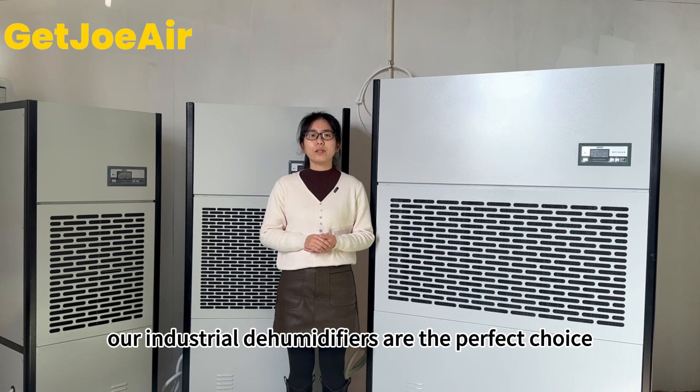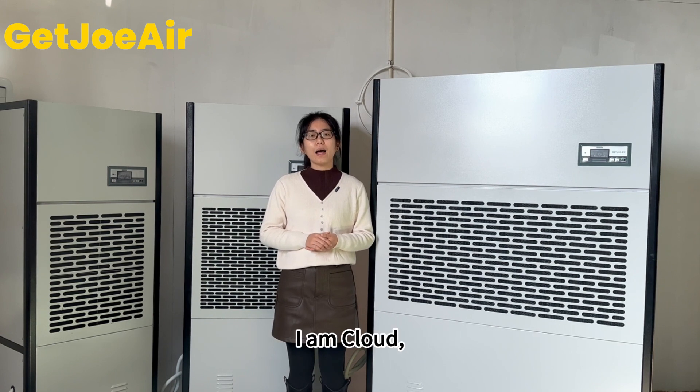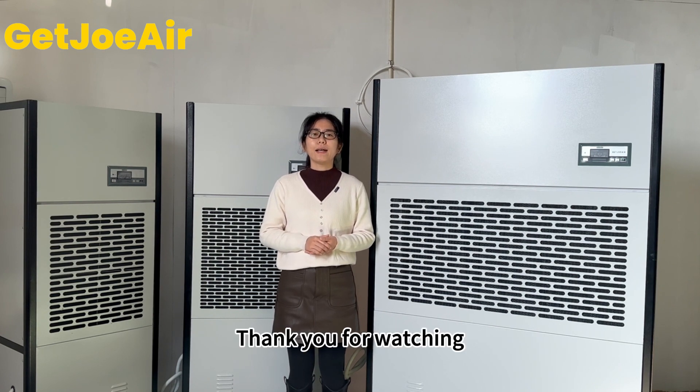I'm Cloud from Joyair. Thank you for watching.